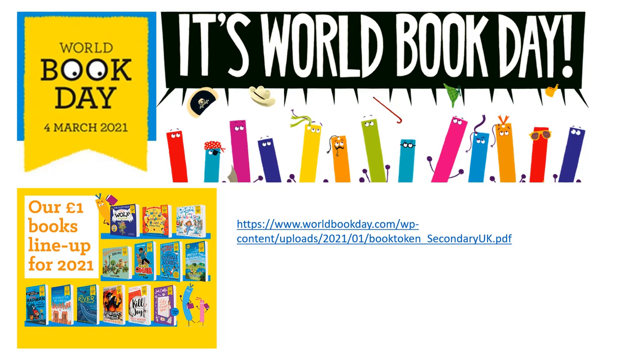Hi, Key Stage 3. This Thursday is World Book Day, so we're going to dedicate some of the lessons this week to some World Book Day activities.